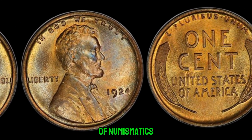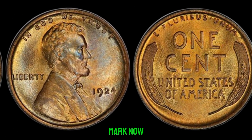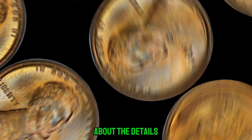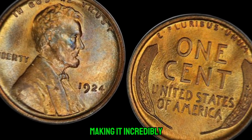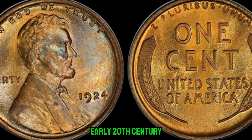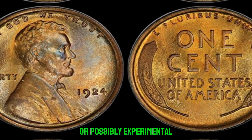We're diving into the mysterious world of numismatics to uncover the story behind a seemingly ordinary coin that holds an extraordinary value. Join me as we explore the elusive 1924 Lincoln penny without a mint mark. Unlike most coins minted in 1924, which bear the D mint mark for Denver or S for San Francisco, this penny lacks any such marking, making it incredibly rare. It's believed that a small batch of 1924 pennies was struck without the mint mark due to an error or possibly experimental purposes.